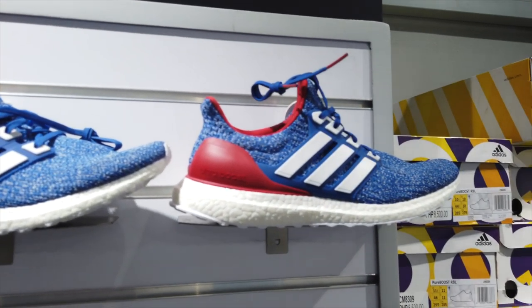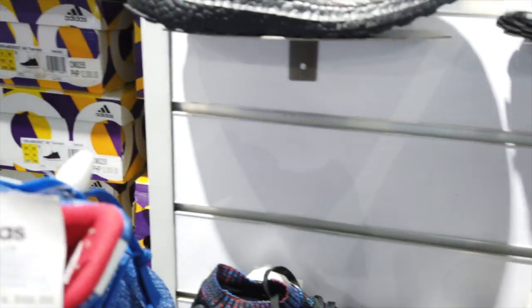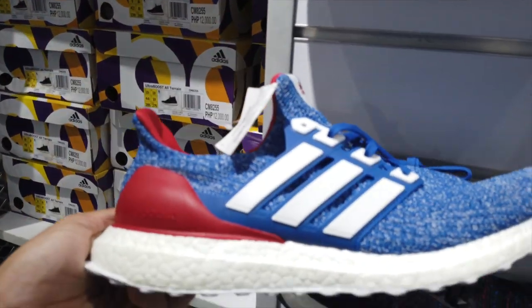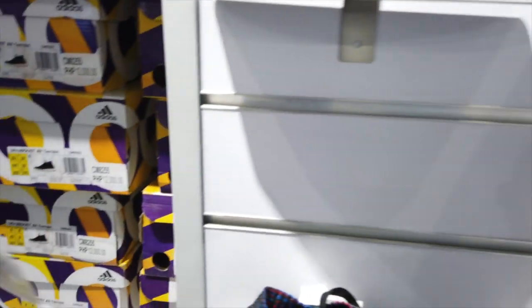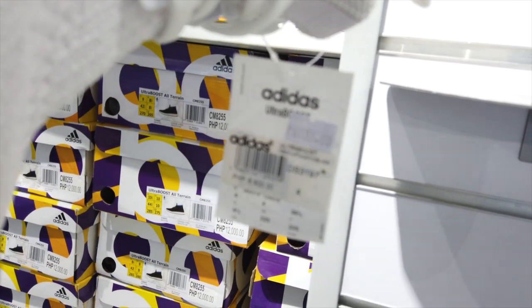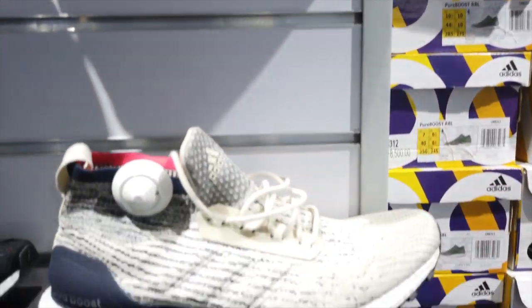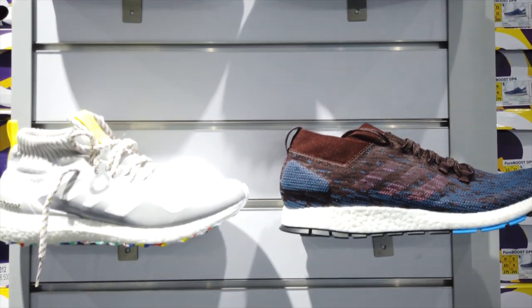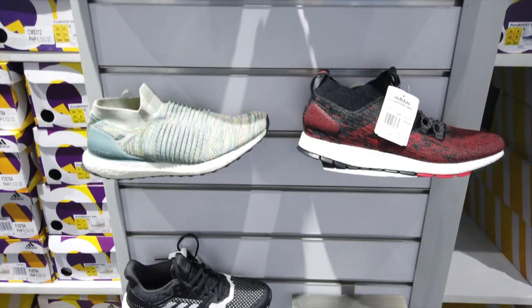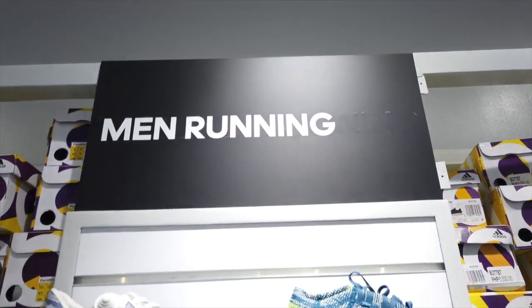Here we have the Solar Boost at 4,500 pesos. Here are their Ultra Boosts — I only saw two colorways of the Ultra Boost: the blue, red, and white, and the other colorway with black boost. They have all different kinds of Ultra Boost — mids and other variations. So if you're interested in owning a boost, this is the place to go — the Adidas outlet store at Marikina Riverbank.